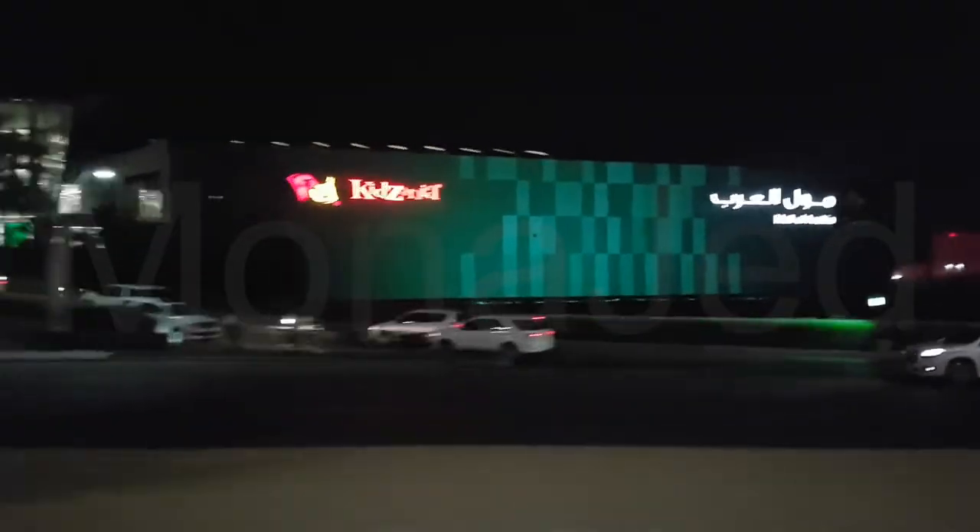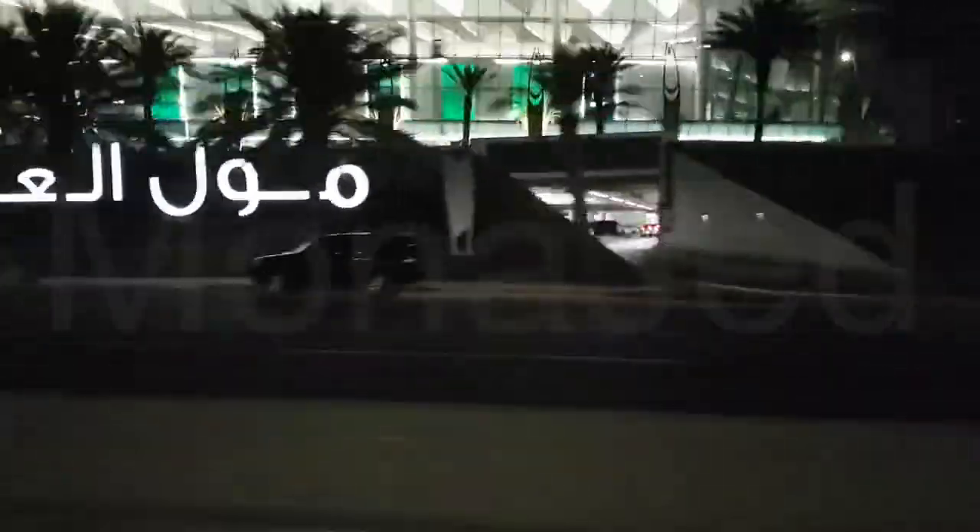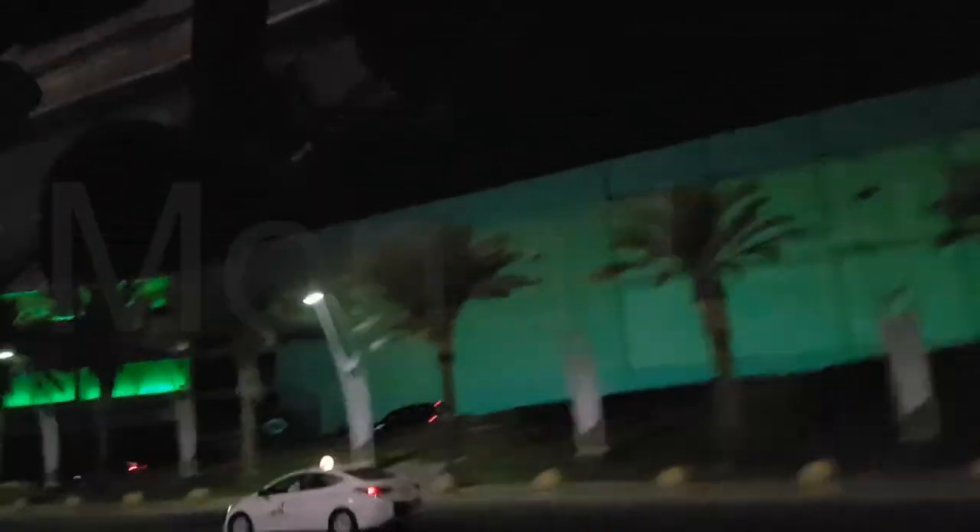I don't want to go yet. Mall of Arabia is great. The three-level mall houses shops, restaurants and entertainment facilities, including a lot of play areas for the kids. It is also conveniently located near King Abdulaziz International Airport. Do visit this place when you come to Jeddah. If you really enjoyed watching this video, please don't forget to like, subscribe, press the bell icon so you're notified of future videos, leave a constructive comment and share this video.